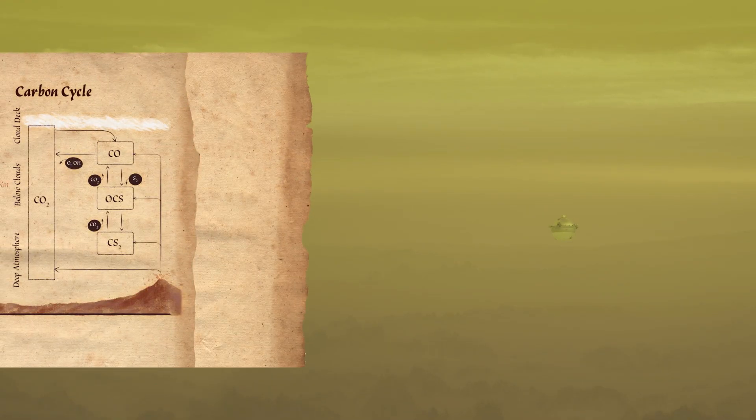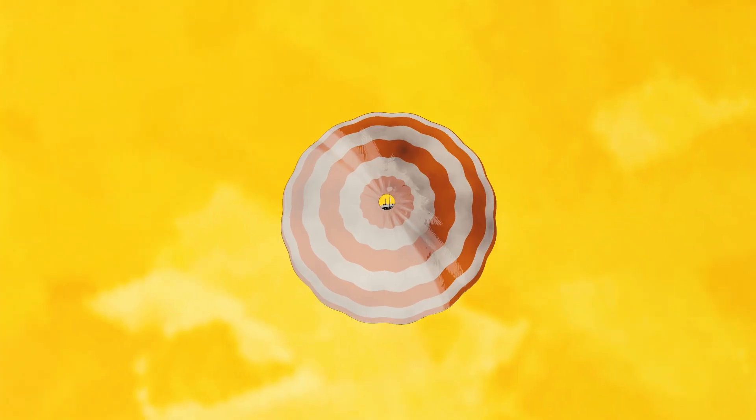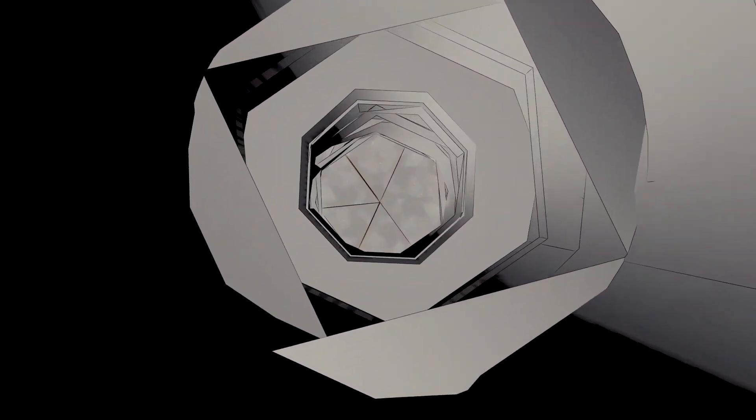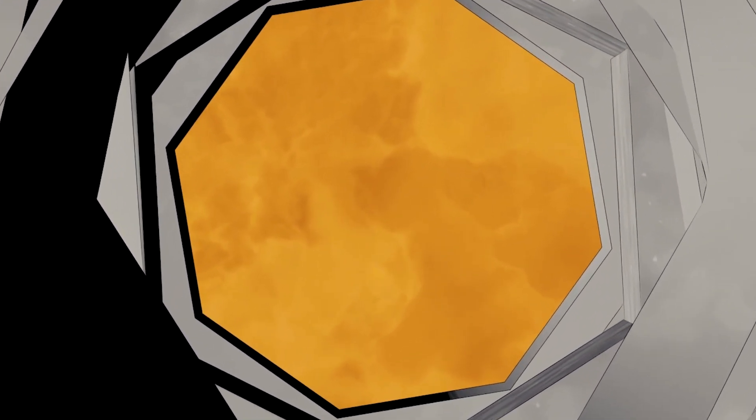Key gases will help us understand how Venus formed and evolved. Some of these measurements may even reveal signatures of ancient water. The spherical probe houses state-of-the-art instruments that will work together to address questions about the Venus atmosphere, protecting them from the extreme temperatures, high pressures, and acidic clouds in the environment.